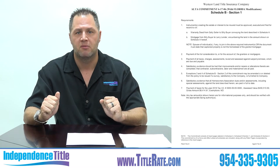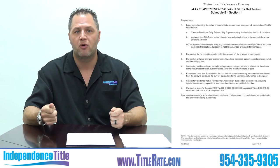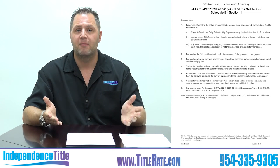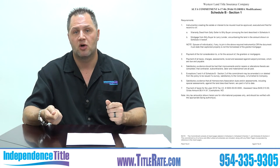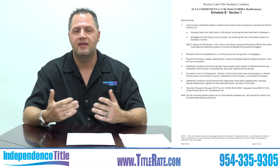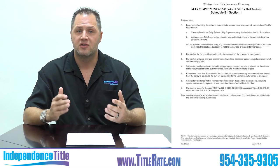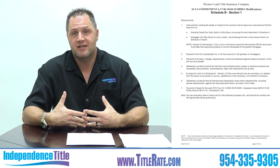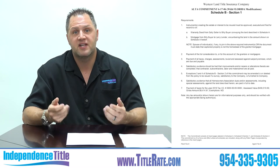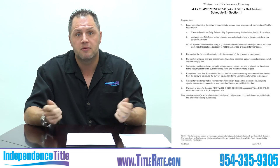If your title company says they can't issue a marked-up title commitment, you need to find a new title company or hire a real estate attorney to press them. I guarantee there is no title company in Florida that is not allowed to issue one — it's what you're paying for as the buyer. I had a client whose title company failed to pay off a second mortgage, and the second mortgage holder was coming to foreclose. The investor had no idea who the underwriter was. With a marked-up title commitment, you can go to WestCor and say their agent issued it and they must stand by their product.